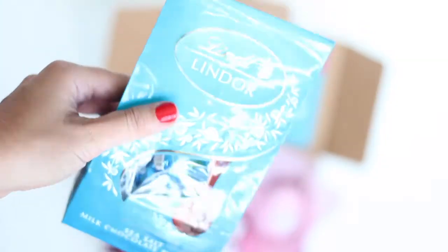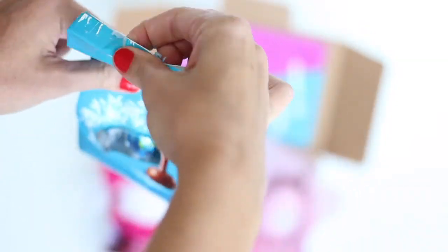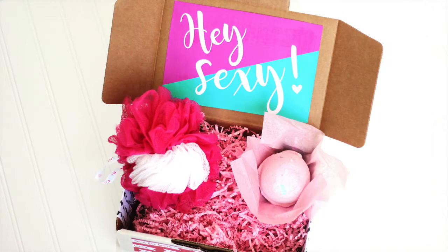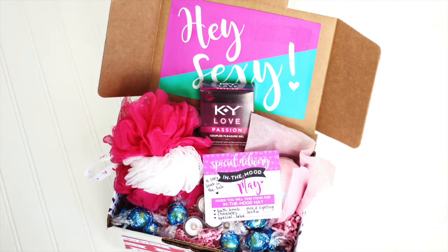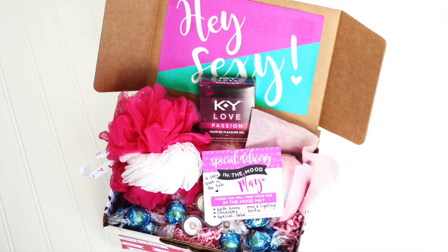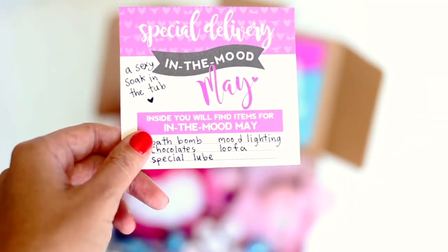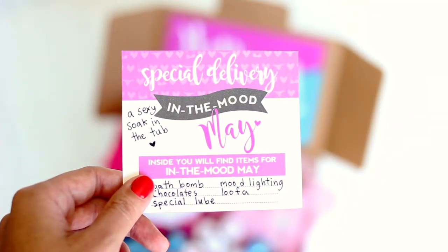You'll want to fill your box with anything to turn up the heat in your love life. Add activities or items that will set the mood and get you excited for intimacy. Maybe one month you'll add a bedroom game or a sexy outfit for some role play. You get to choose what you both would enjoy most, and we've provided tons of ideas to spark your creativity.